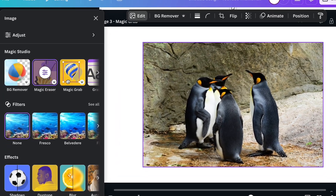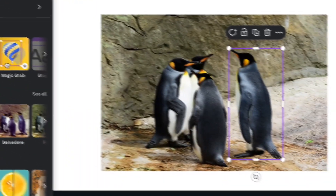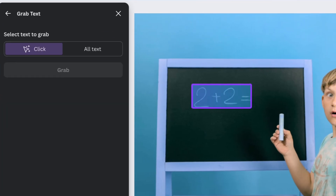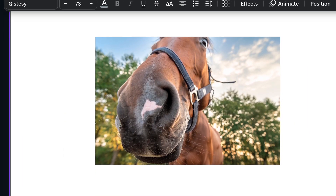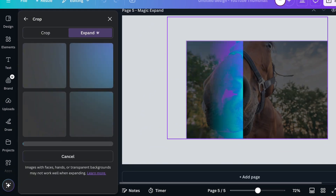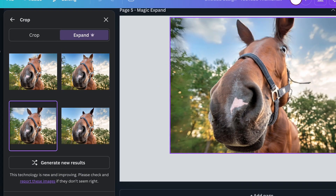If you want to grab colors or styles from any image, Magic Grab allows you to instantly extract any part of an image and apply it to your design. If you see some text in an image that you want to use, just use Grab Text to pull it out and add it to your design. Need to make your design bigger? With the Expand tool, you can stretch your canvas and automatically fill it with content, so you're not stuck resizing things manually.